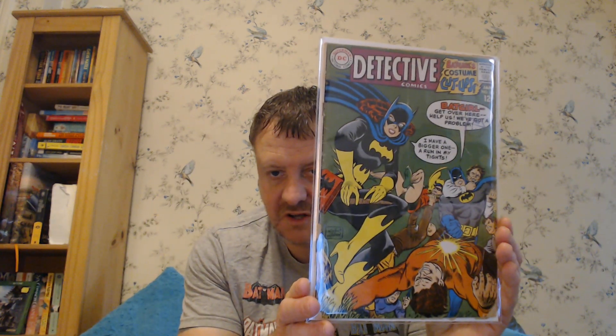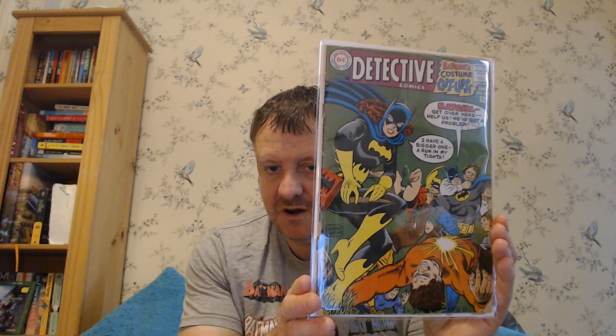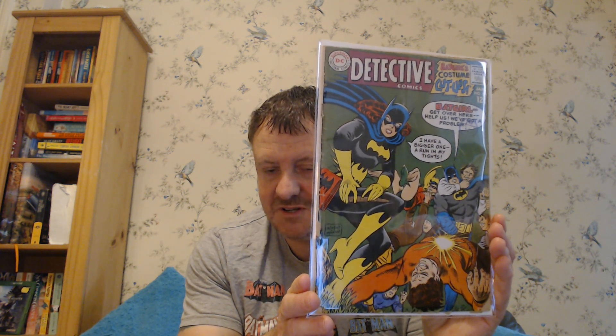Moving on. Low-grade, beat but complete. Picked this one up at a car boot in early 2016 for just £3. I love this cover, one of my favourite covers. This is Detective Comics Issue 371, and this is the first appearance of the Batmobile from the Batman Adam West TV show. But look at this cover - Batgirl, get over here, help us, we've got a problem. I have a bigger one. I ran in my tights. Just hilarious. Absolutely hilarious. She's letting him get beaten up and it's all about the tights.